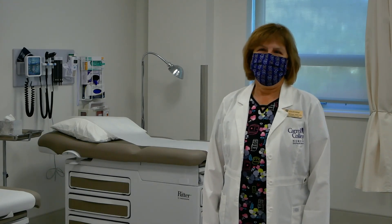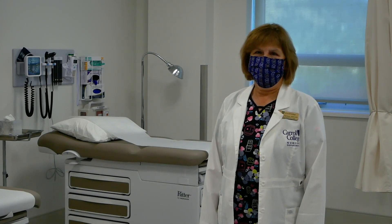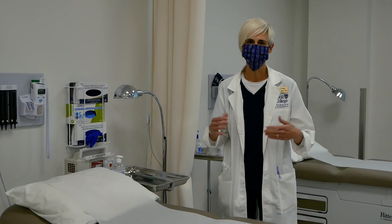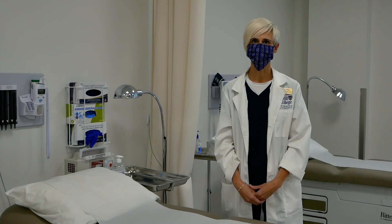This new assessment lab is used by sophomore students. This foundational course is used primarily to hone their assessment skills, which are so essential to providing high-quality care to our patients. This is set up like a primary care clinic where our students work week to week to improve their head-to-toe assessment skills.